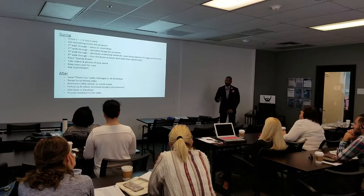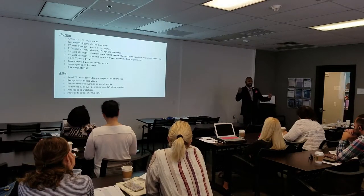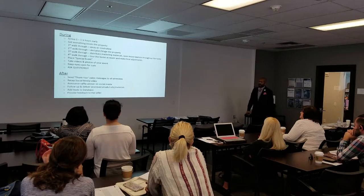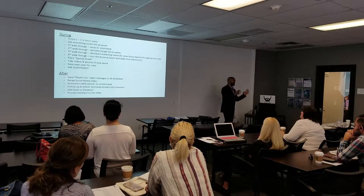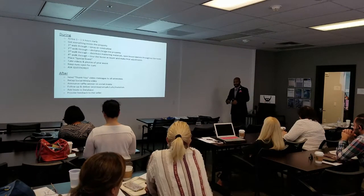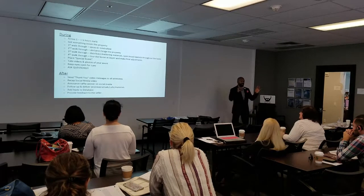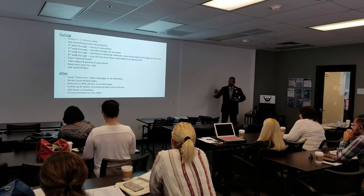Second walkthrough: after you spray, the first walkthrough should only take a minute to a minute and a half. Then starting at the door, you're going to declutter and stage the property. Decluttering is the biggest part — hopefully your seller tried to help, but if not, you're decluttering. That's the second walkthrough. You want to get as much junk out of view because you need to start placing your marketing materials and tchotchkes throughout the property on the next walkthrough.